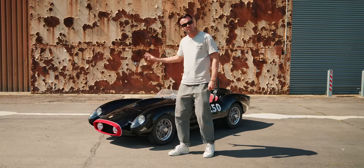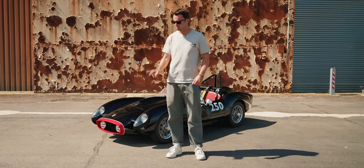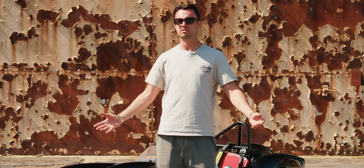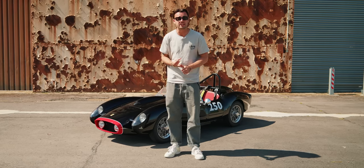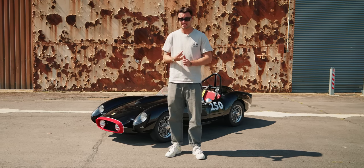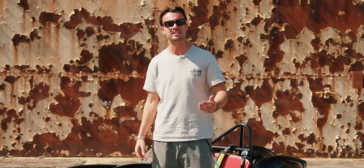Imagine trying to discipline the child who owns one of these. Imagine being the babysitter. "Tarquin, stop trying to run your sister over and go to your room." What's he going to do? He's not going to do as he's told. He's certainly not going to throw a tantrum. That kid is going to buy the agency that you came from and liquidate it.